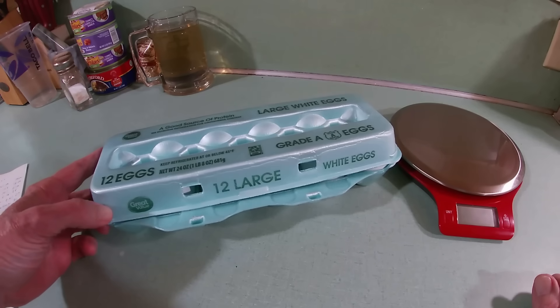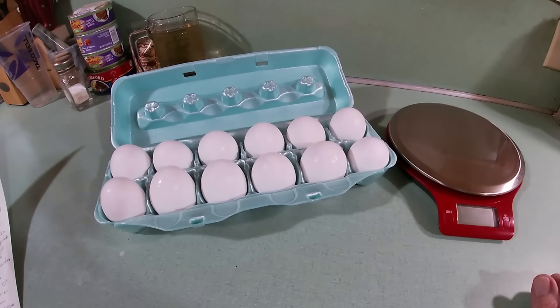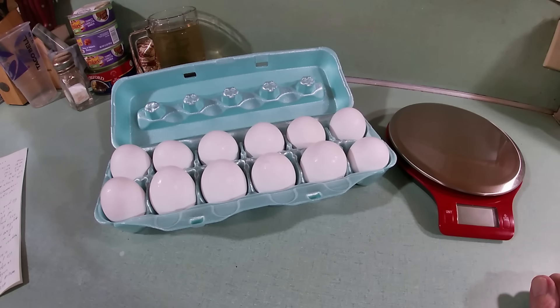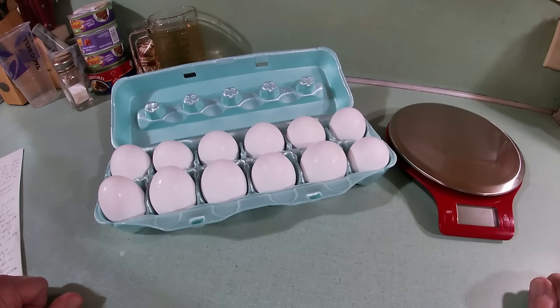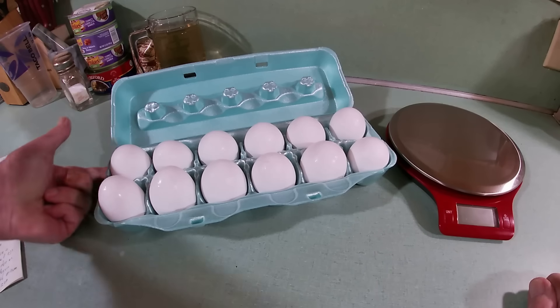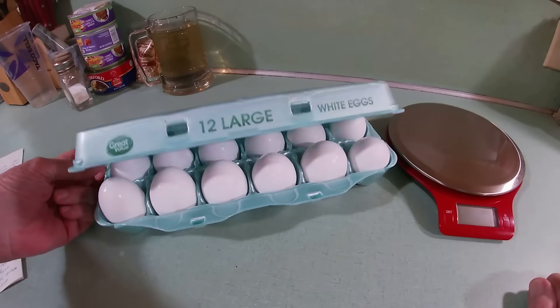Extra large is 2.17 to 2.41 ounces per egg, or 27 ounces per dozen in a carton. Jumbo is 2.42 and above, with a minimum of 30 ounces per carton. It's that ounces-per-carton figure that the USDA actually regulates. With that said, per the USDA, you can have a mix of egg sizes in a carton — some small, some medium, even some jumbo or extra large. The only requirement is that the 12 eggs must total 24 ounces.